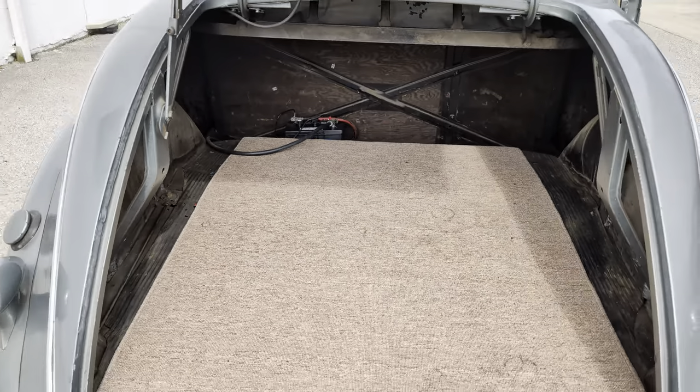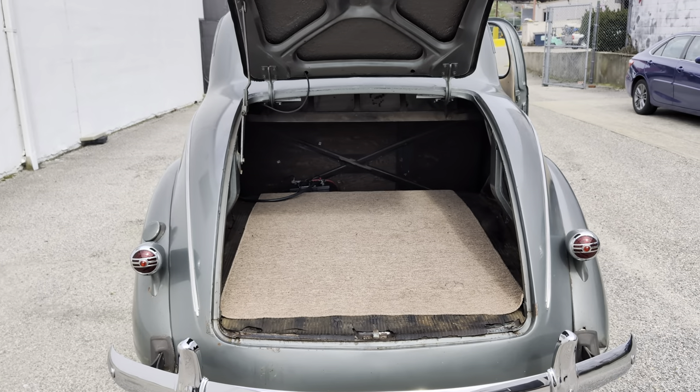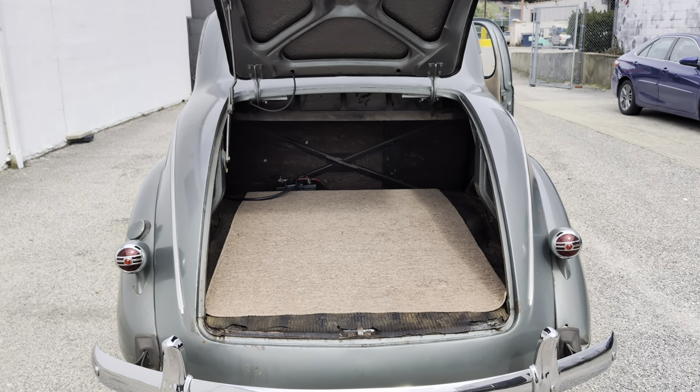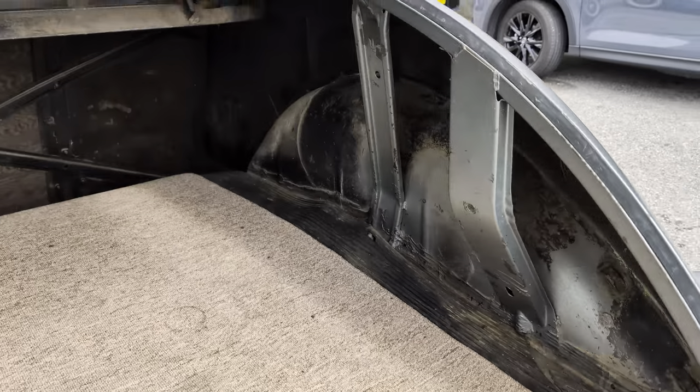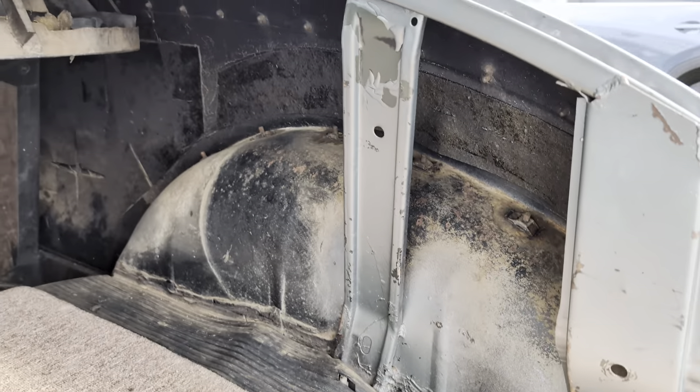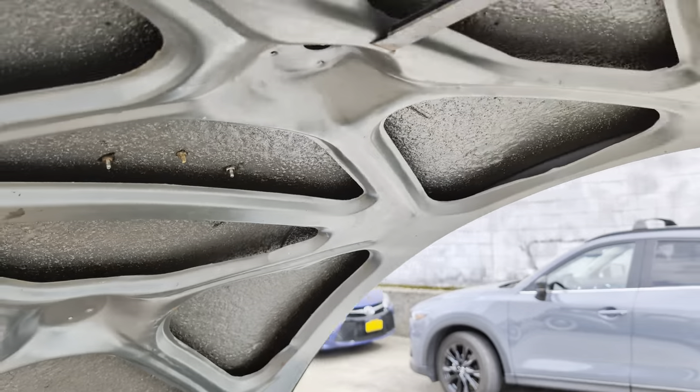Nice how big that trunk is — wow. That's nice, real smooth. Man, cool piece.